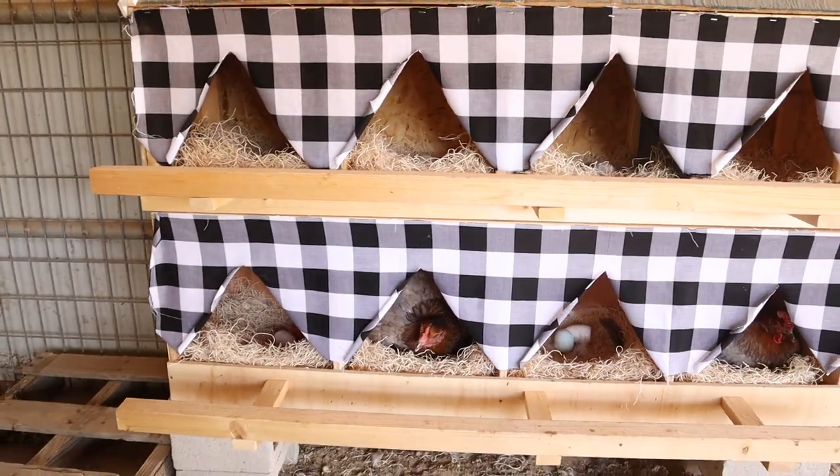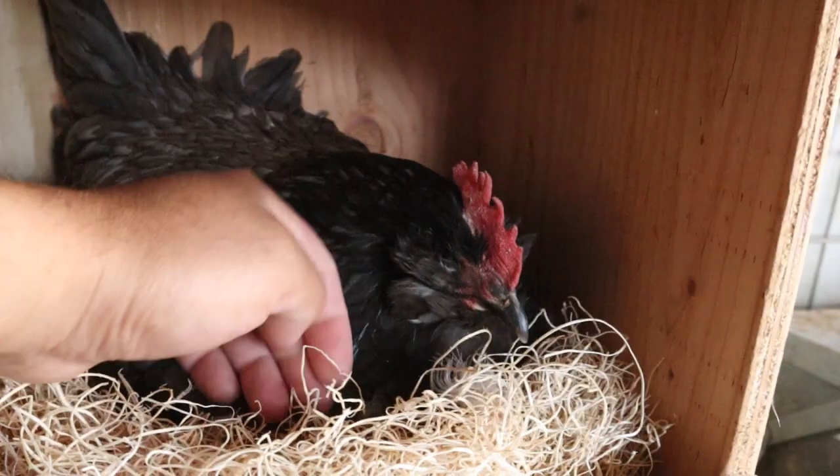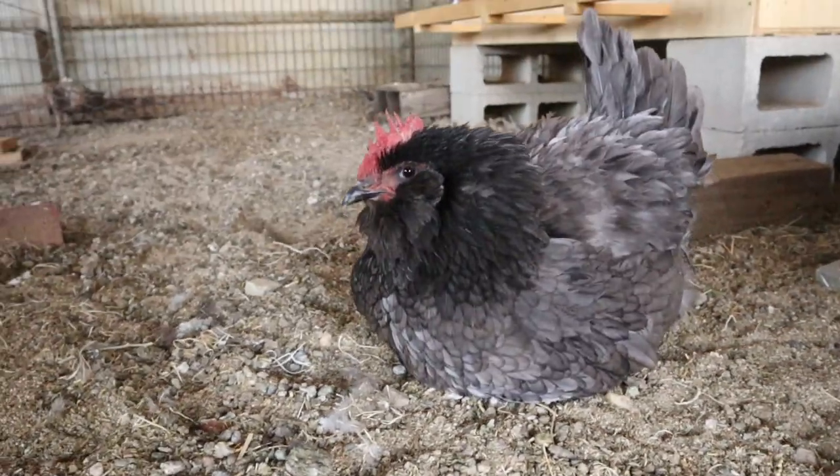When you go to approach her at the nest, she may peck at you, growl, puff up her feathers. Her body temperature will increase — she'll be really warm. She'll have a bare breast because she'll be feathering her nest, and you'll notice there'll be feathers all over the nest and her breast will be naked.